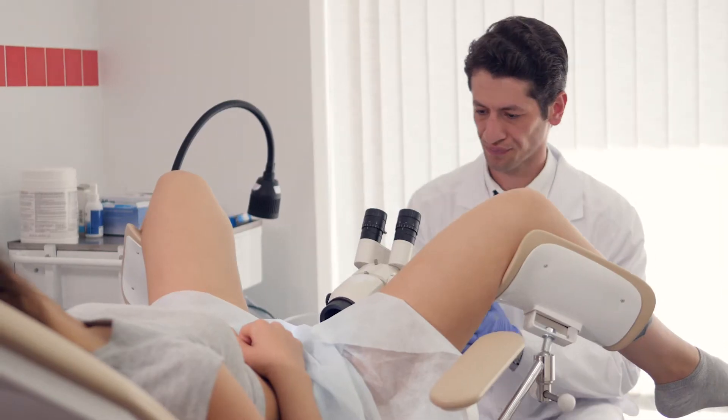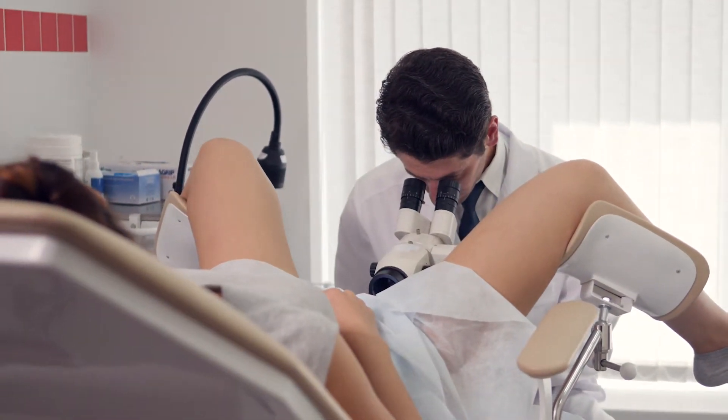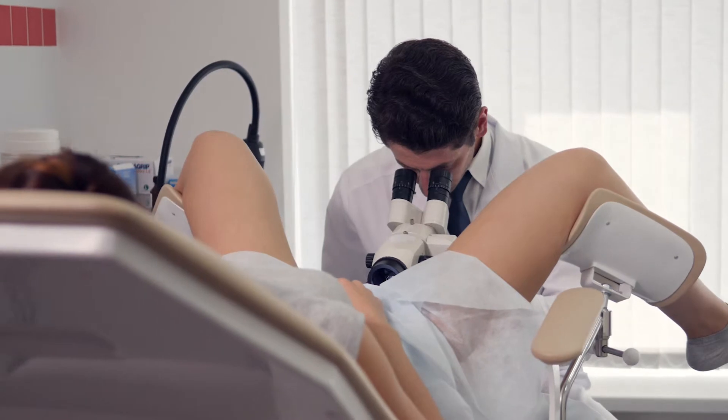Once a woman is diagnosed with an abnormal smear and is HPV positive, a colposcopy is needed. The findings of colposcopy indicate how much the neck of the womb is affected by abnormal cells. A colposcopy is basically binoculars used to identify any abnormalities on the neck of the womb.